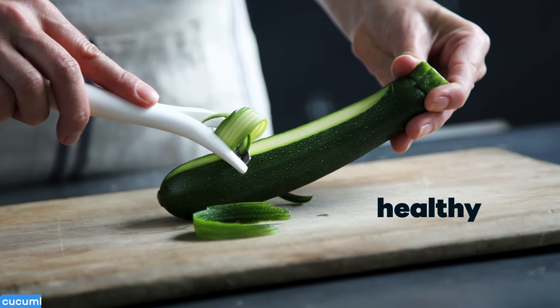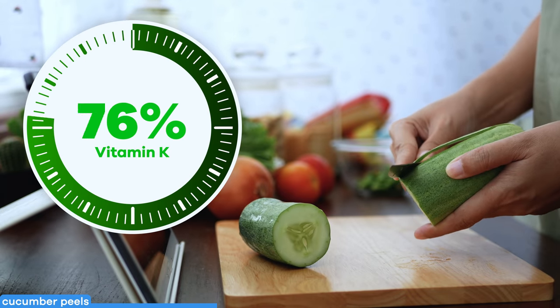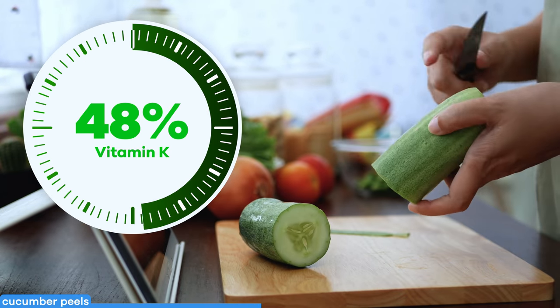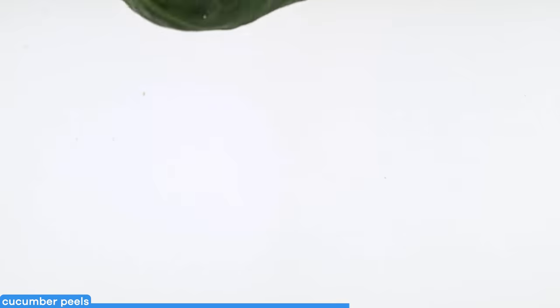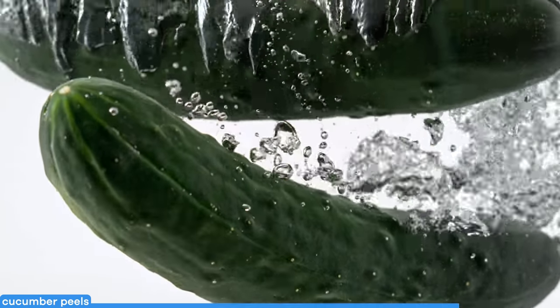Cucumber peels are yummy and healthy. Sadly, when you peel a cucumber, you're lowering the vitamin K content by about 56% compared to eating it whole. Vitamin K supports bone health and blood clotting. Just be sure to wash it well to remove the wax coating that's often applied to prevent bruising during transport, and if possible, aim for the organic sort to reduce possible pesticide contamination.